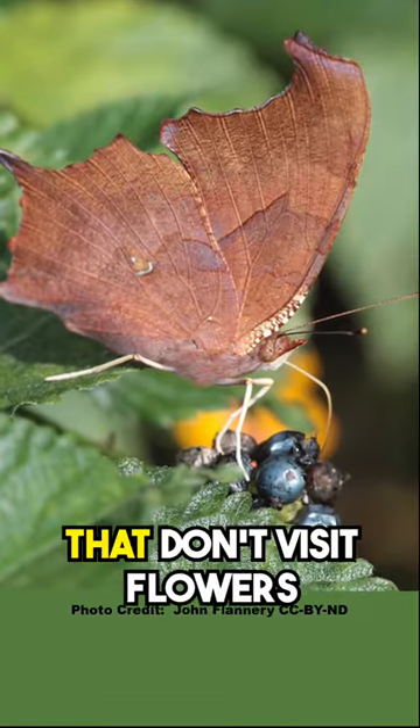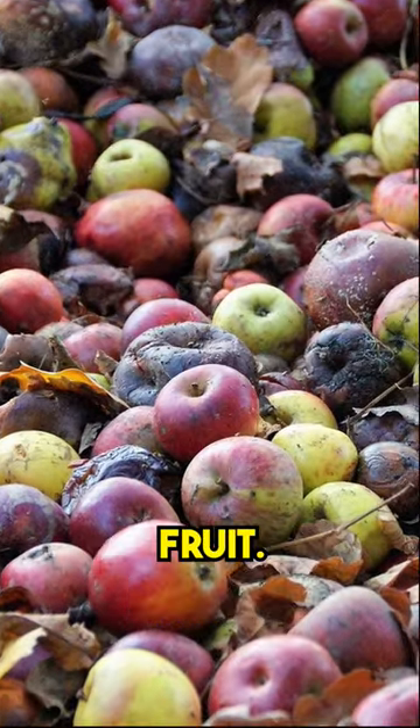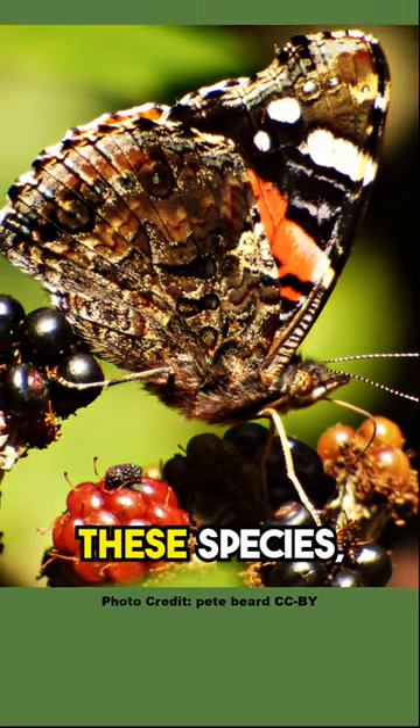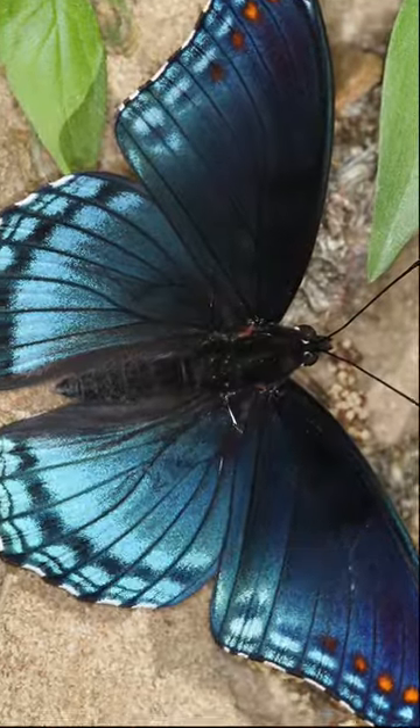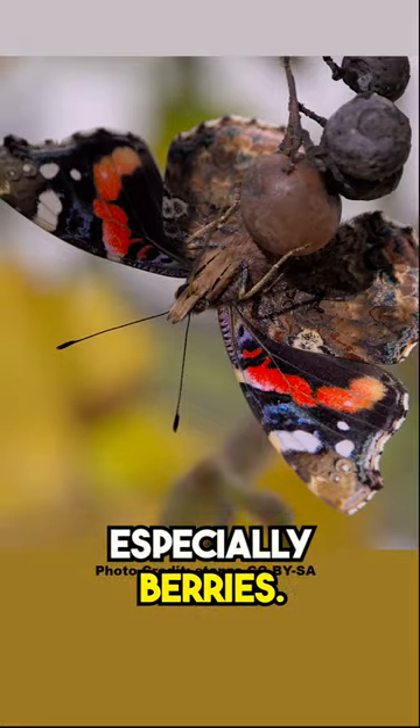Many of the butterflies that don't visit flowers satisfy their sugar requirements by visiting overripe or rotting fruit. A simple way to attract these species, which include the red-spotted purple and the hackberry emperor, is to set out melon rinds or overripe fruit, especially berries.